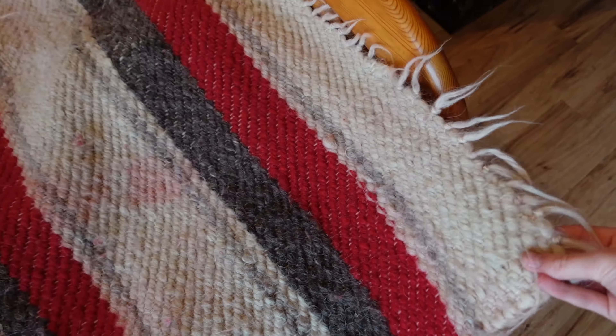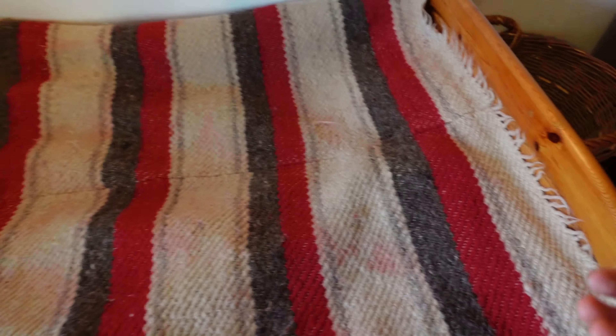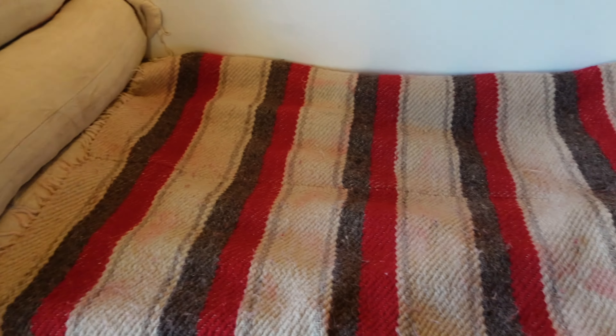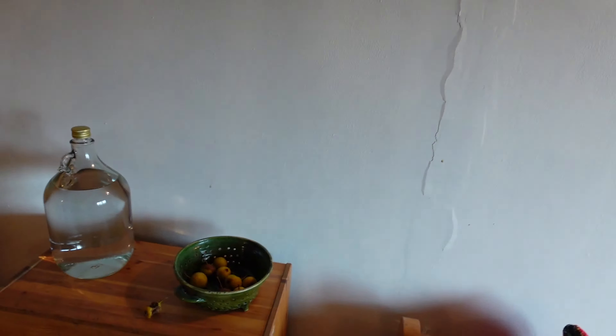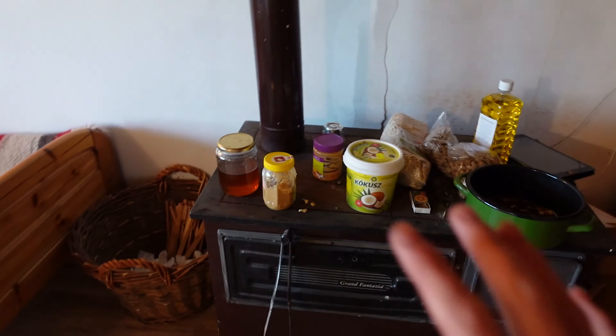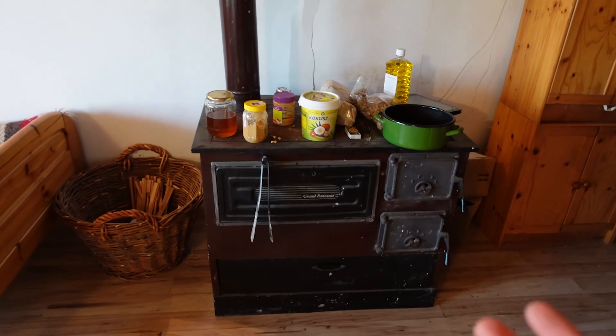The blankets are made from wool so they're very warm and obviously not bad for you, but the only problem is you can't wash them. Everything in here has a wardrobe and a cooker for the winter that you light with the fire.